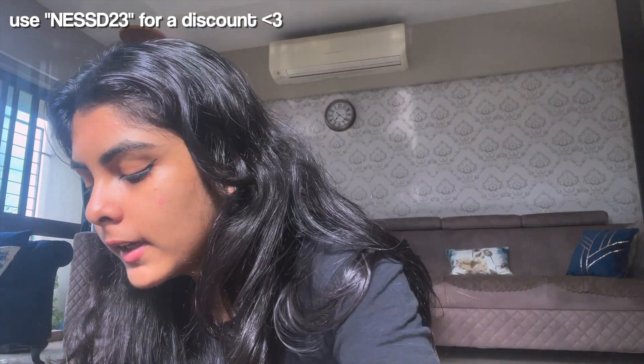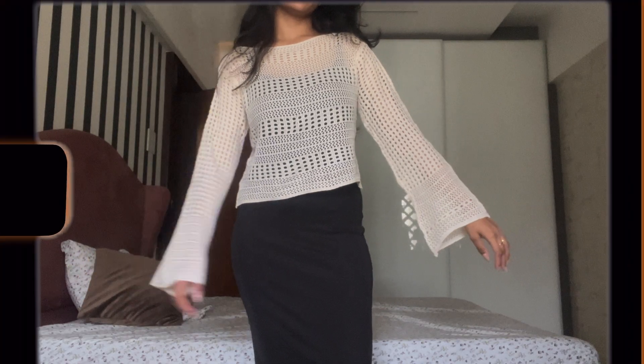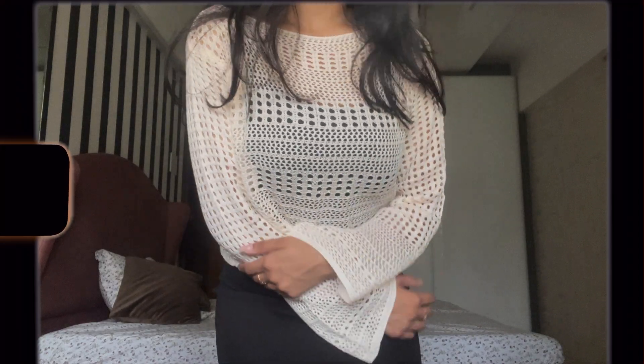This next one is for wearing in college — it's a shrug. It is so cute, it has bell sleeves and it's like a knit cardigan type of thing. I'm going to wear this with jeans and a tank top underneath.